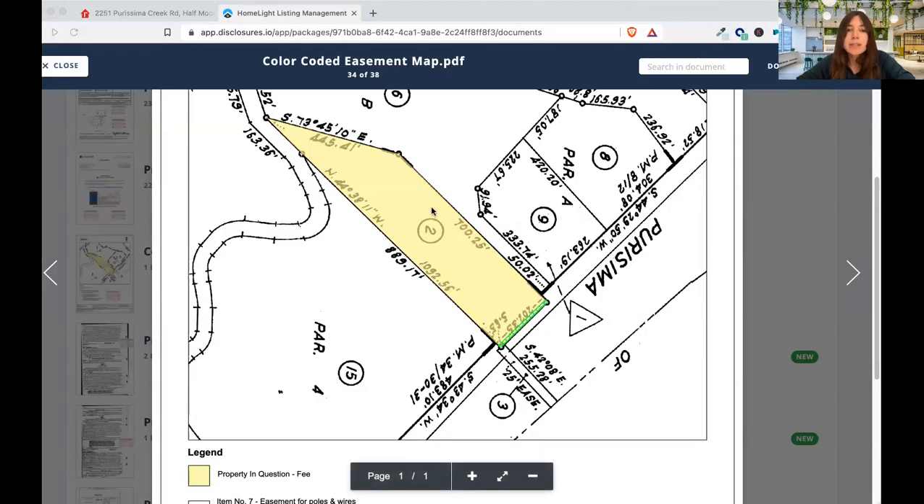So looking at the property lines for large acreage — this property had an interesting kind of shape. There was a road here and then there was this barbed wire fence, and that's how we could kind of tell where the property began and ended. We didn't walk the entirety of the five acres but we did get partway through, and it was pretty hilly.